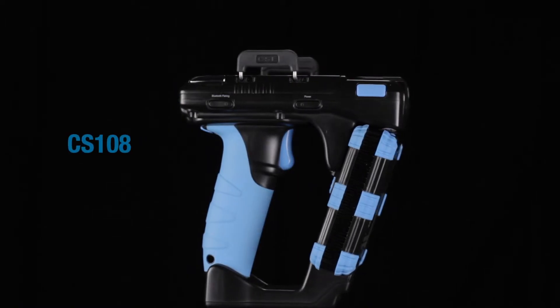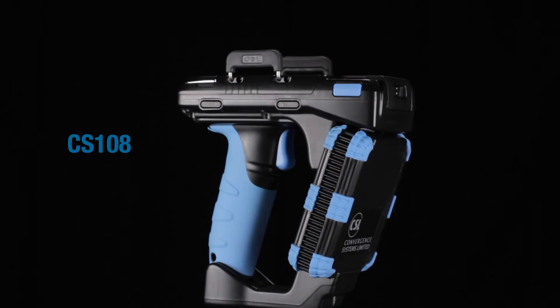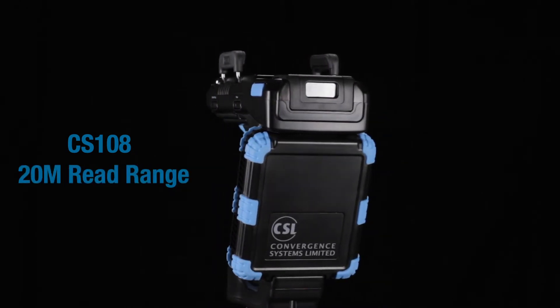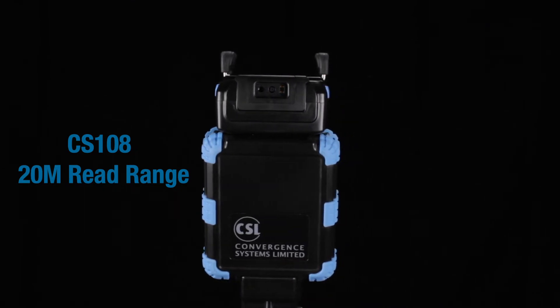And now, a new high-performance benchmark has been set by the CS108, achieving an industry-leading read range that can read tags up to 20 meters with the right tag and conditions.